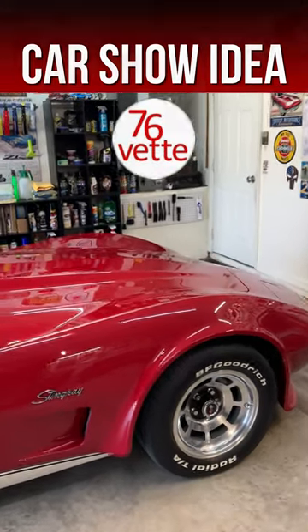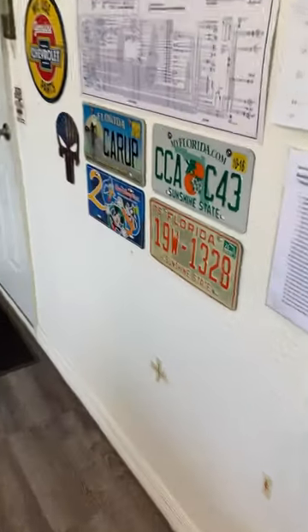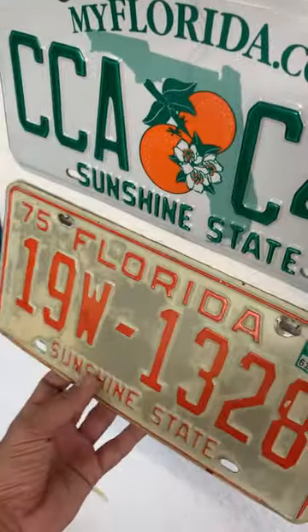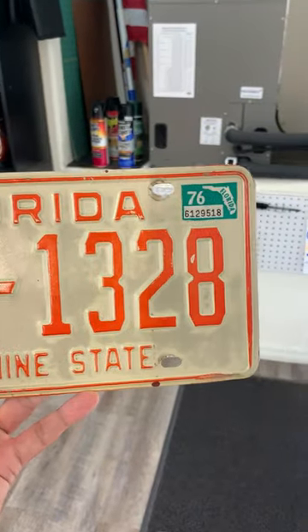Hey guys, if you like to take your Corvette to car shows, here's a neat idea — very inexpensive. What you can do is get a period-correct license plate for your state.